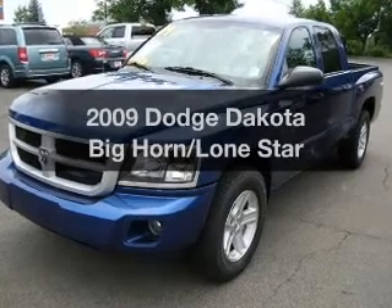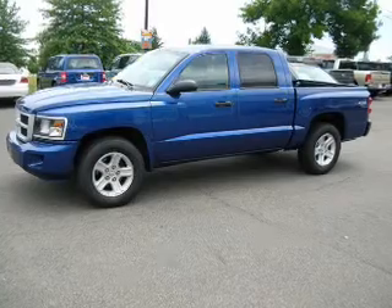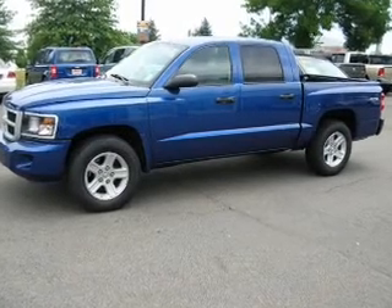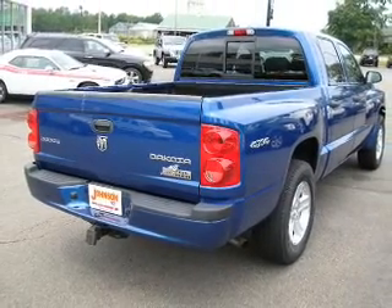Get noticed in this 2009 Dodge Dakota. If you're looking for a first-rate auto, this one could be yours today. With a solid six-cylinder engine connected to a smooth-shifting automatic transmission, premium wheels lend a distinctive appearance.